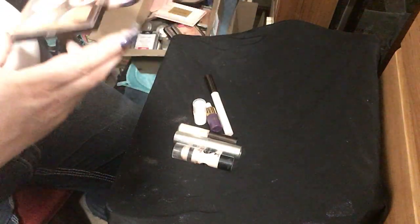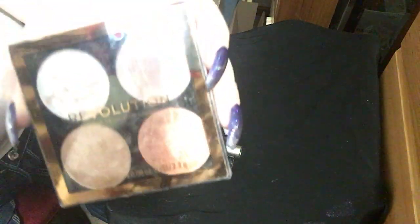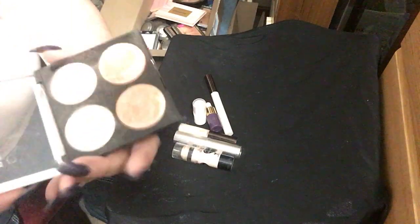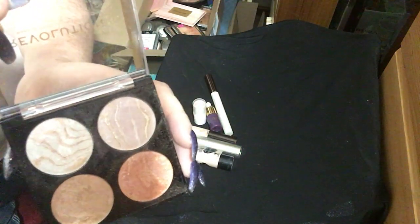Next up I have this little four-pan Revolution highlighter. It's really pretty and beautiful — the colors are swirled in the pans. They're beautiful.